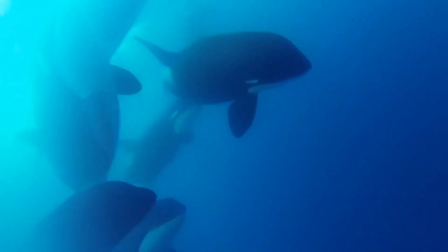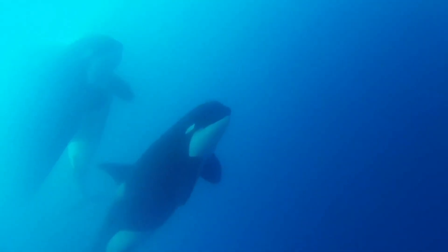Compared to other killer whales, these orcas have a more rounded head, a tiny white eye patch, and a thinner, more pointed dorsal fin.